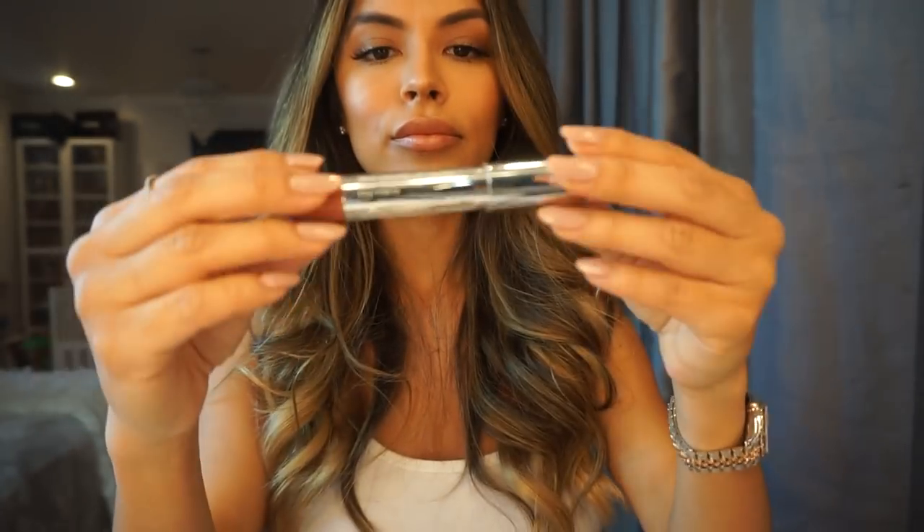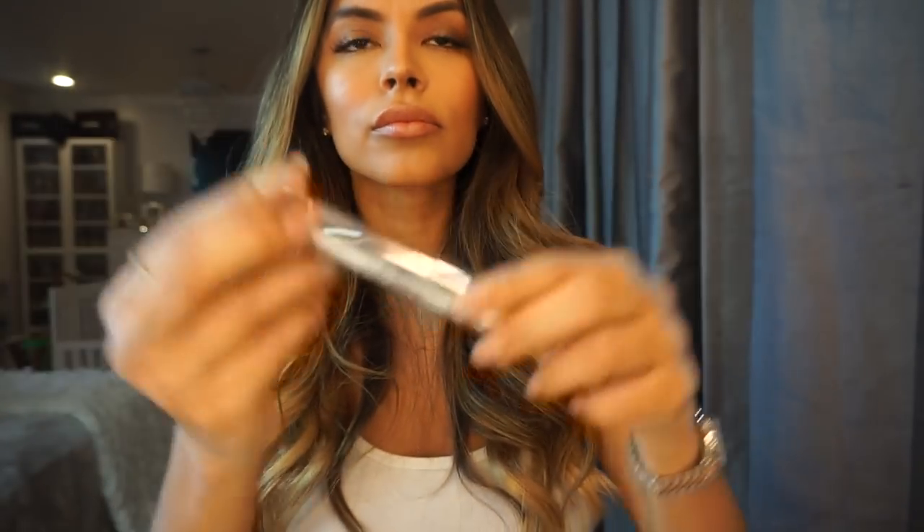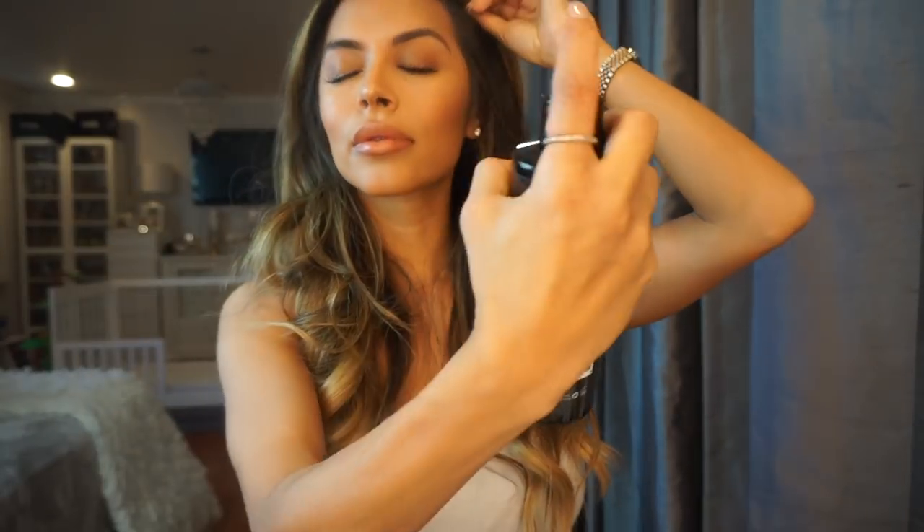I apply some chapstick, and then I line my lips with a natural lip liner by Circa called Toffee. I fill my lips in with Honest Beauty Truly Kissable Lip Crayon in the color Sheer Chestnut Kiss. Then I go ahead and set my makeup with Skindinavia, the makeup primer spray.